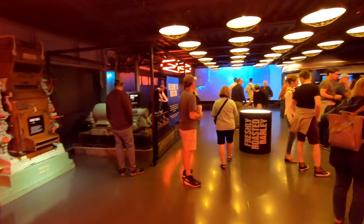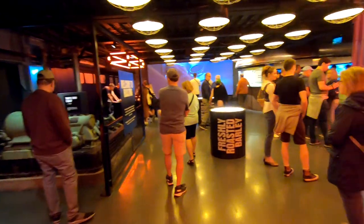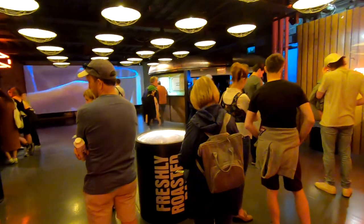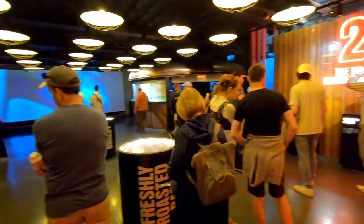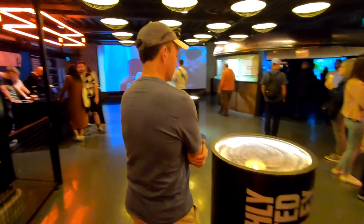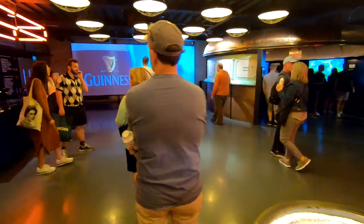The self-guided tour tells you the whole history of Guinness and the process to make it. At the end, you enjoy your Guinness at the Gravity Bar on the roof. It's pretty interesting — if you want to know about beer, this is the place to go.